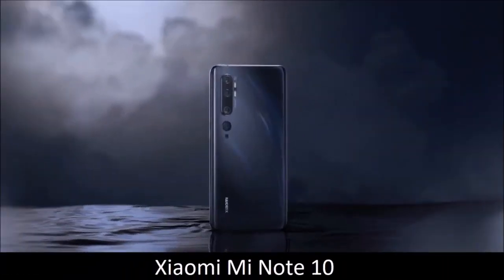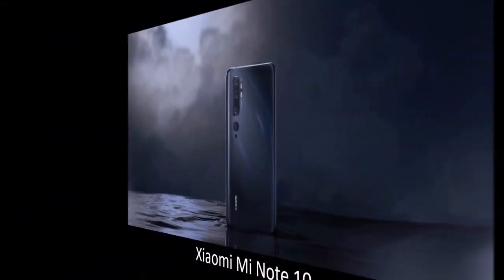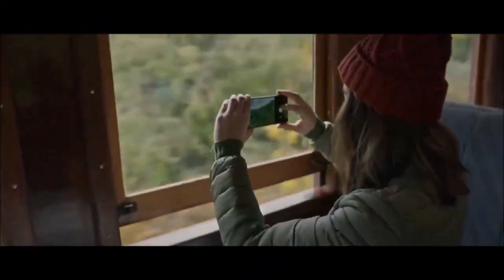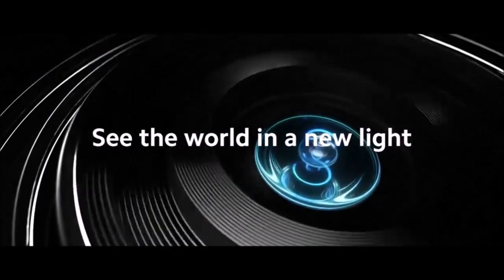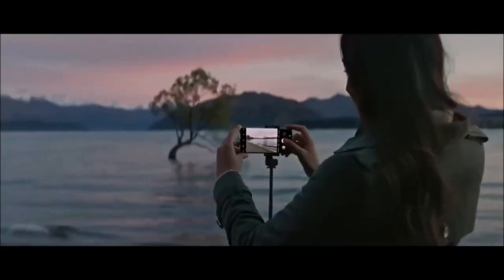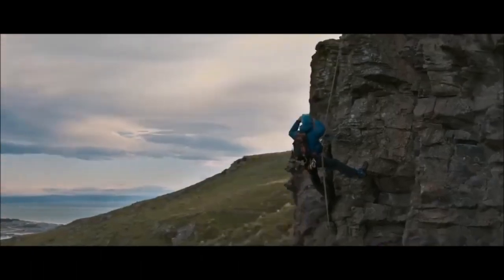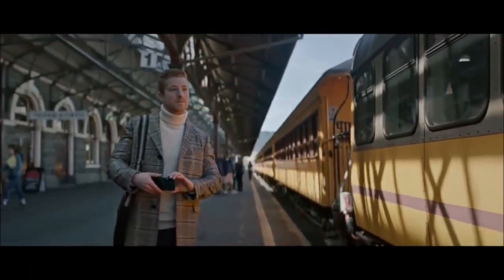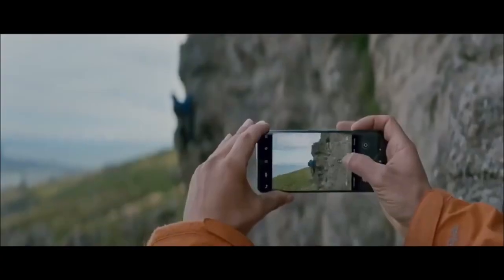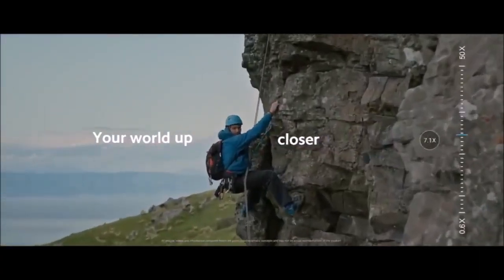Xiaomi Mi Note 10 — best budget camera phone. Xiaomi aims towards greatness with this smartphone, which was the first to sport a 108-megapixel camera sensor. With five cameras in total, it promises beautiful photos in every situation. The main camera is flanked by a 20MP ultra-wide-angle lens, a 2MP macro lens, and two telephoto lenses. The main sensor uses pixel binning, combining four pixels into one to generate a 27-megapixel final image with great detail and low noise.